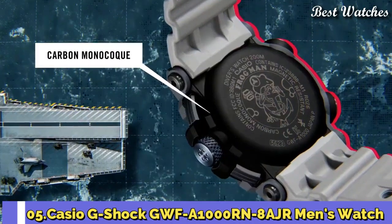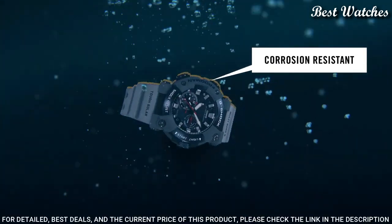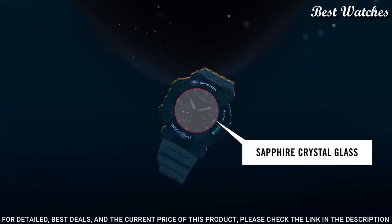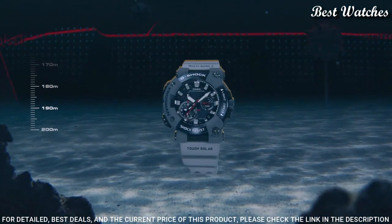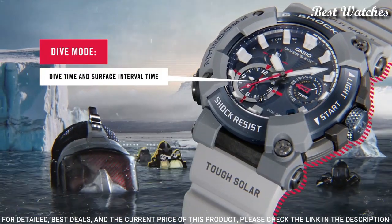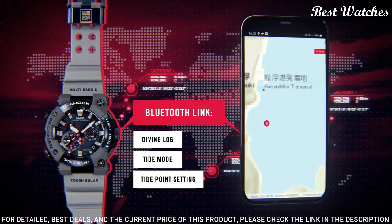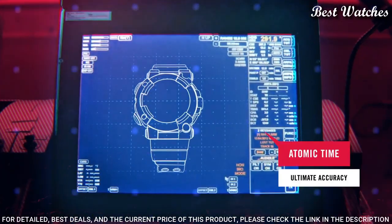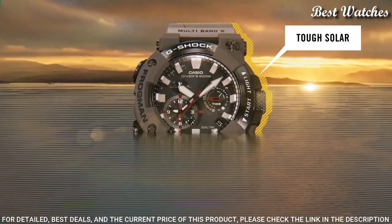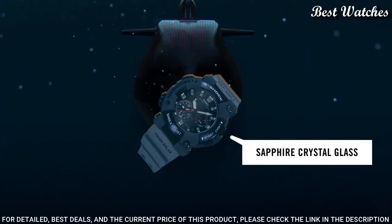Number 5. Casio G-Shock GWF-A1000RN-8AJR Men's Watch — Japanese Solar Quartz Movement, 5623 caliber, Stainless Steel Case of Round Shape. Case dimensions are 53.3mm in diameter and 19.7mm in thickness. The dial of this Casio watch is navy. Display Type: Analog.